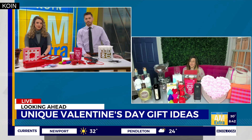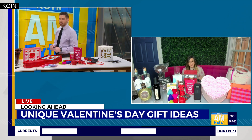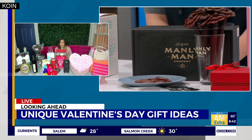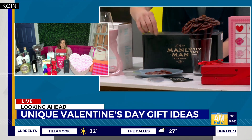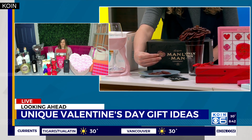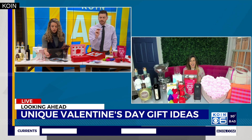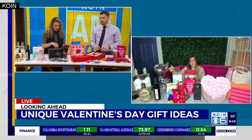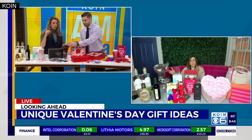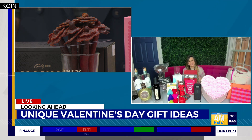Not necessarily just for the guy on your list — the name Manly Man Company is a little deceiving, because there are a lot of ladies who would enjoy their meat hearts or meat flowers. These are a new twist on conversation hearts with little sayings like 'beef mine.' They also have meat flowers that look like little daisies and come in a beer mug. I'm not a fan of the candy conversation hearts, but I like the jerky hearts. Going straight for the meat jerky!